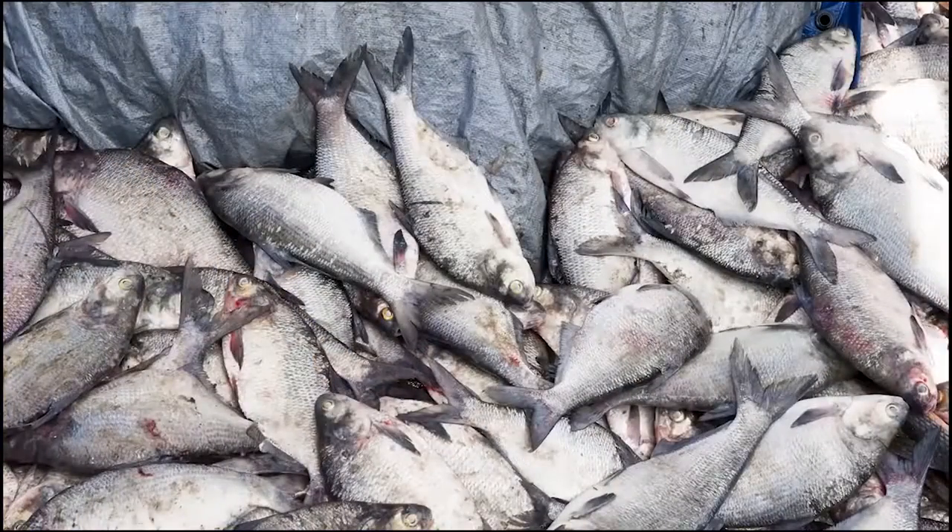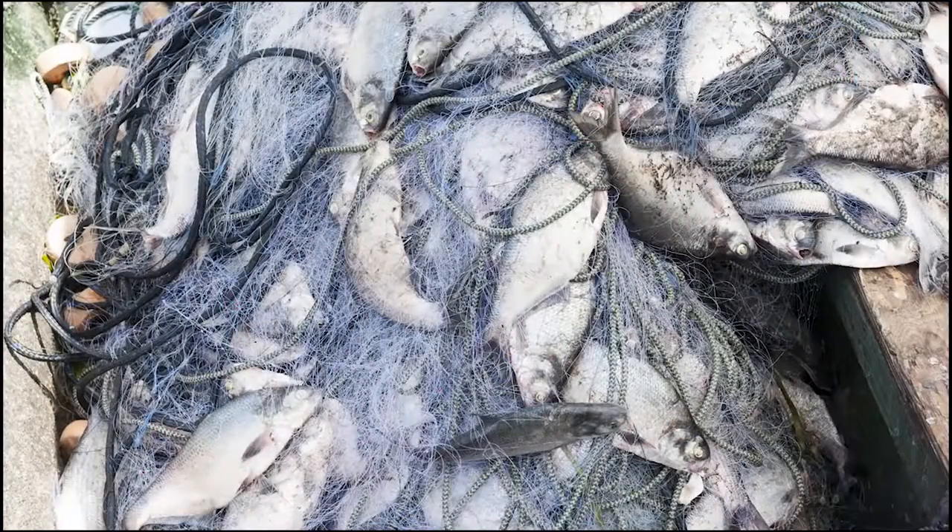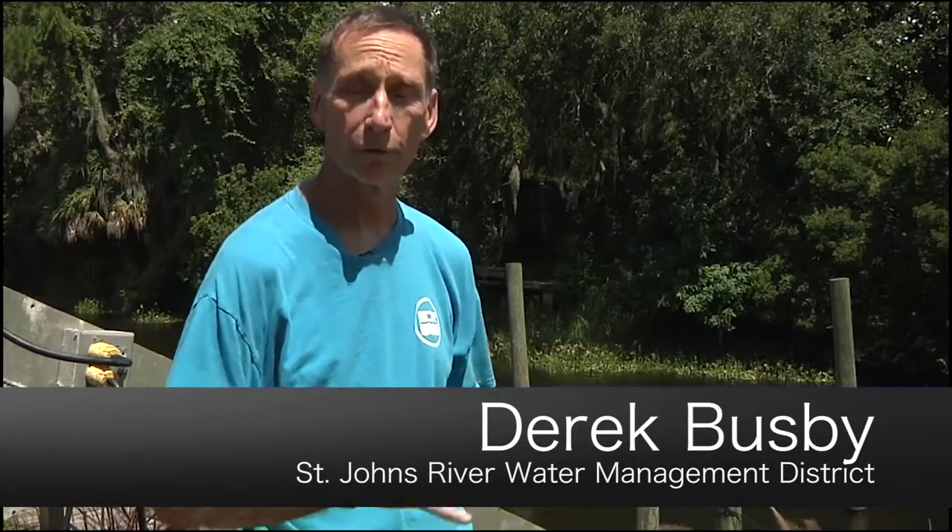Removing large numbers of bottom-feeding gizzard shad may improve water quality by reducing resuspension of sediments and removing the nutrients found in the bodies of the fish. Here at Lake George, we have a lot of nutrients in this part of the river, in the lake.